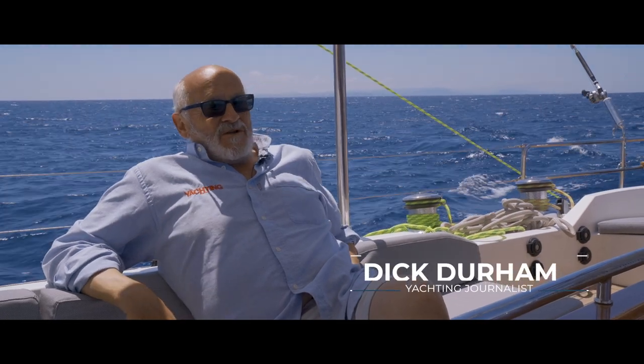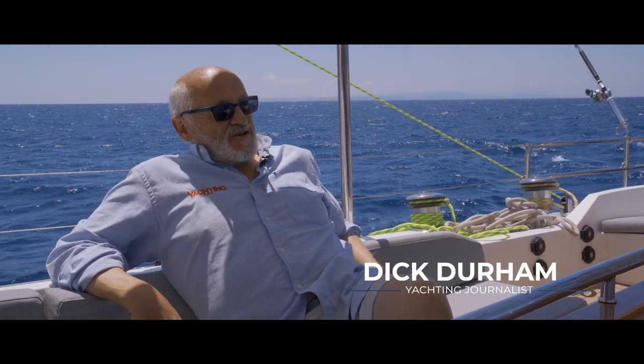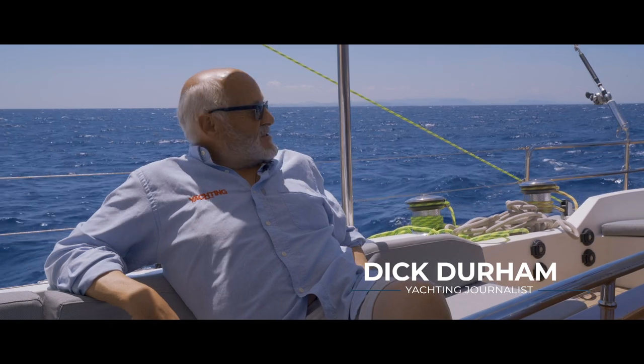So here we are, sailing along in the Aegean off the coast of Turkey. It's hidden away there in a bit of a heat haze.